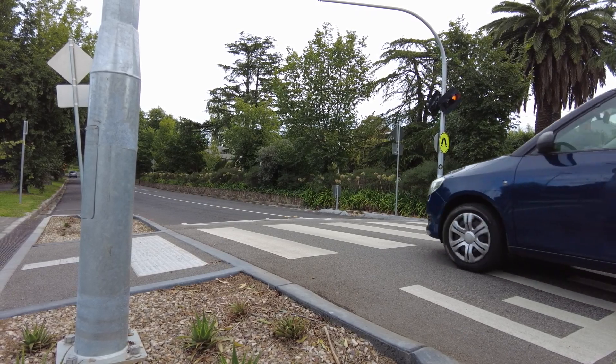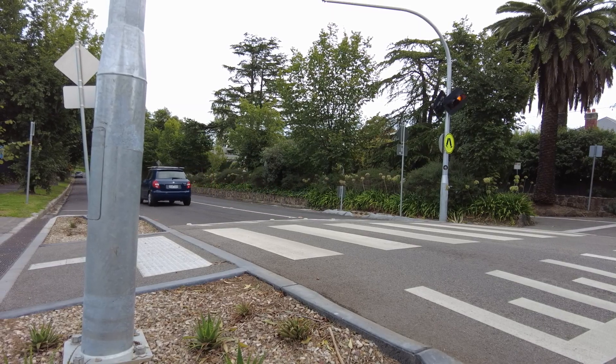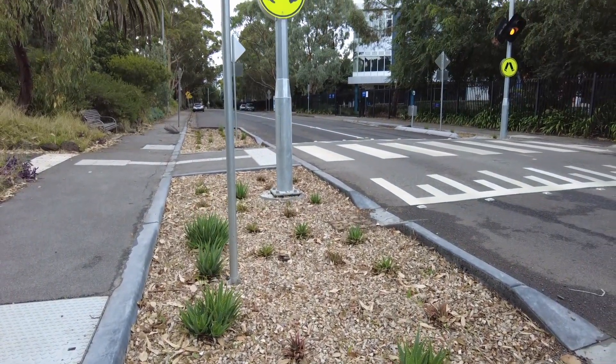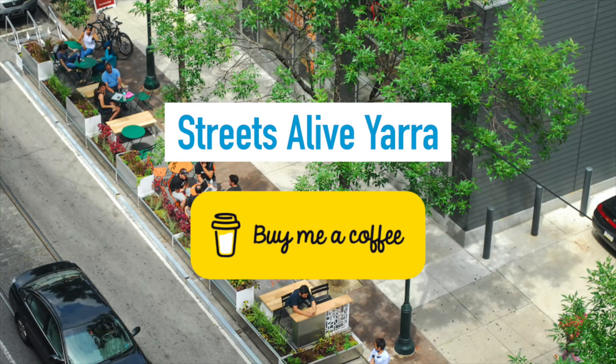Importantly, they encourage drivers to slow down. The new wombat crossings are a great addition to the street, and we'd like to see them outside a lot more schools in Yarra. Thanks, council! Do you like our advocacy work?